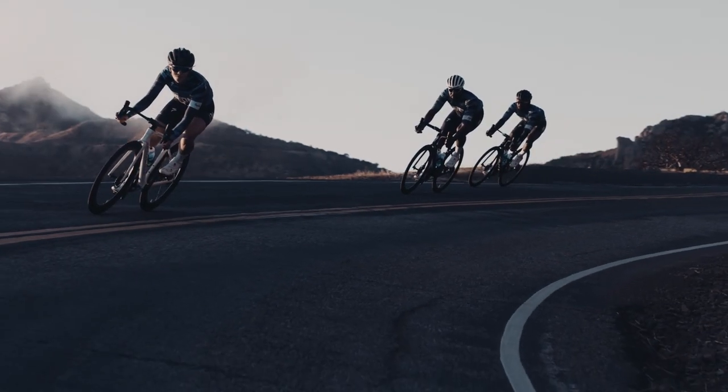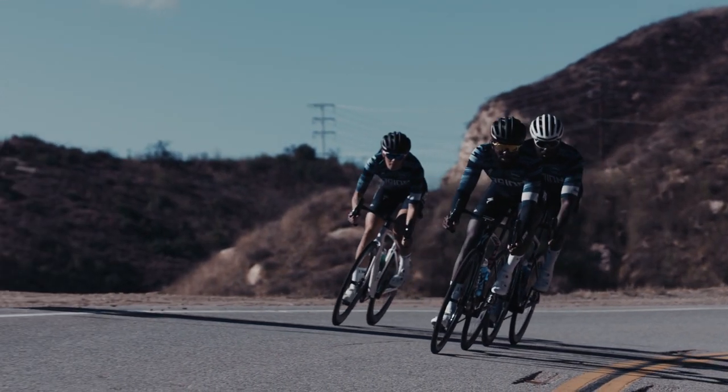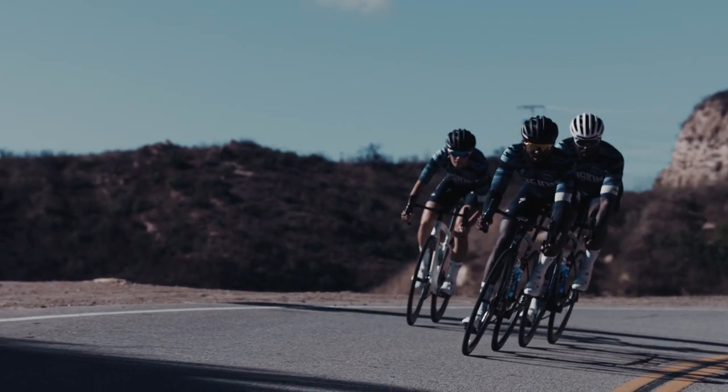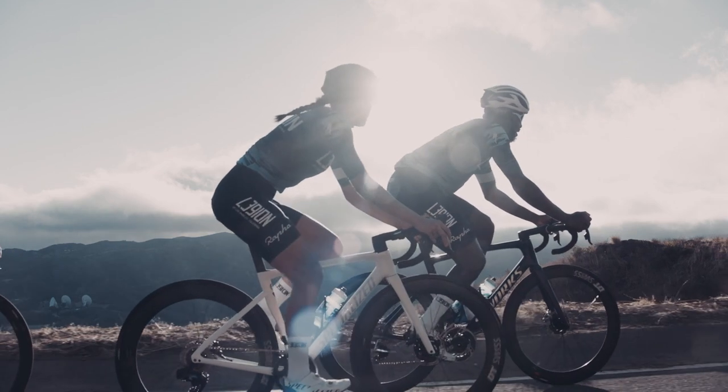The Ares Lockdown Upper is paired with our lightest and stiffest power-line carbon outsole with body geometry features. Specialized body geometry shoes align the rider's hip, knee, and foot to deliver more power, fewer injuries, and more comfort.